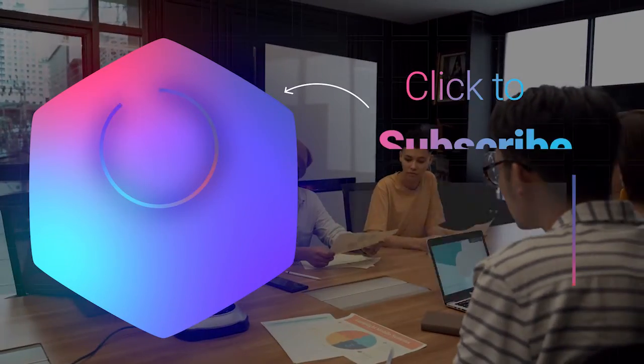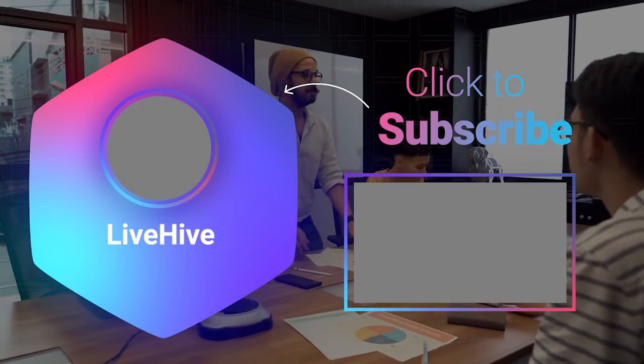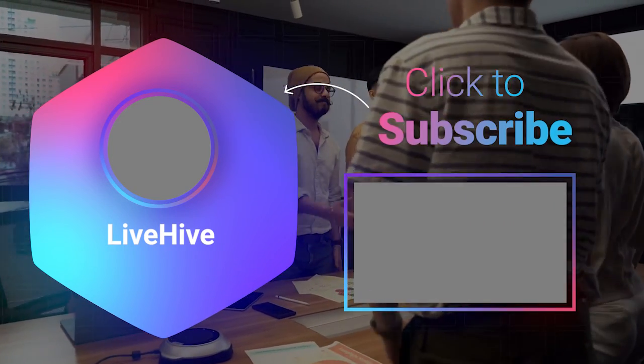These were some steps to create an impactful brand message. Don't forget to leave a like and subscribe so you can join the LiveHive squad and be part of the channel. Thanks for watching the video.